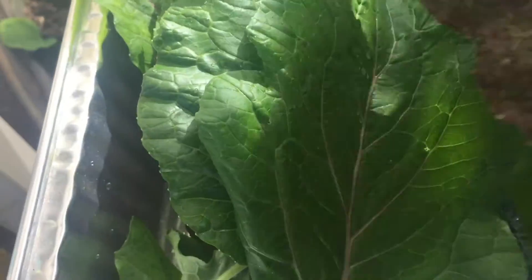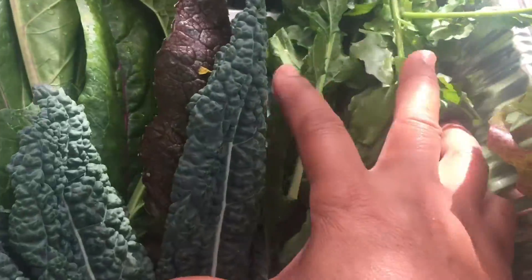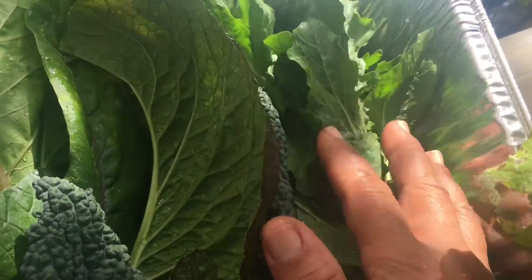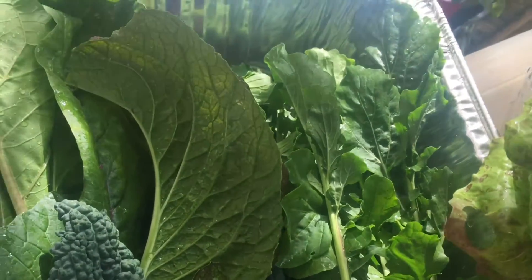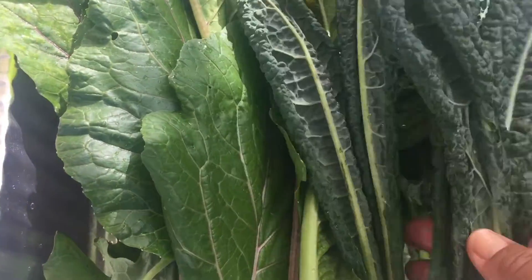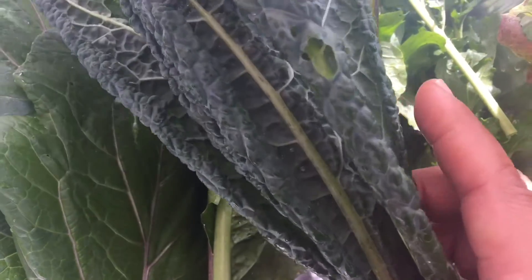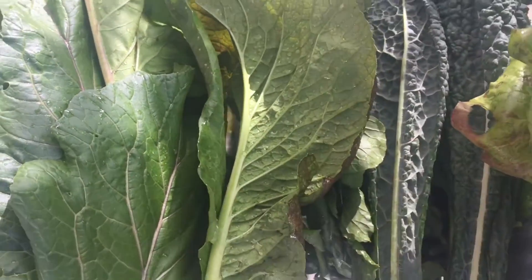And then this is another type of mustard cabbage — the beautiful purple leaf cabbage. And then I have some arugula. Another thing about arugula is you don't need that much because the flavor is so intense that you put a couple leaves in a salad and somebody who does not like arugula will know that there's arugula in the salad. That's how intense the flavor is.